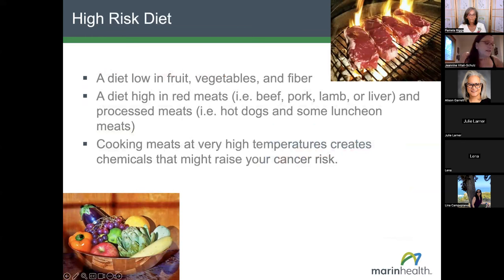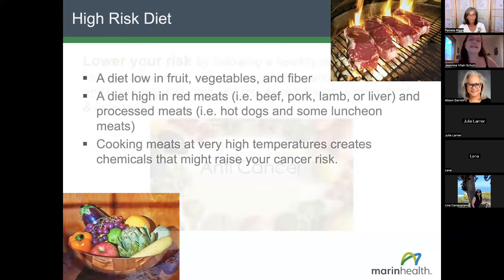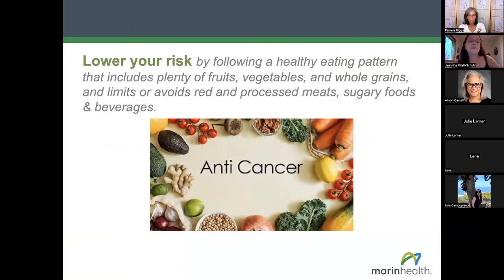A high-risk diet is one that is low in plant foods — low in fruits, vegetables, and subsequently low in fiber. It's high in red meats — defined as beef, pork, and lamb or liver — and high in processed meats such as smoked, cured, salted, or nitrate-preserved meats. Cooking at very high temperatures can also create chemicals that might raise the risk of colorectal cancer. We'll talk more about these risks and healthier food preparation methods later.